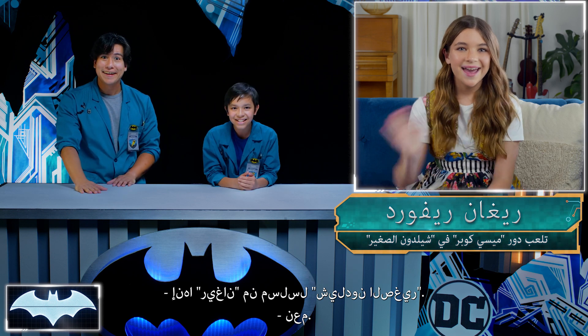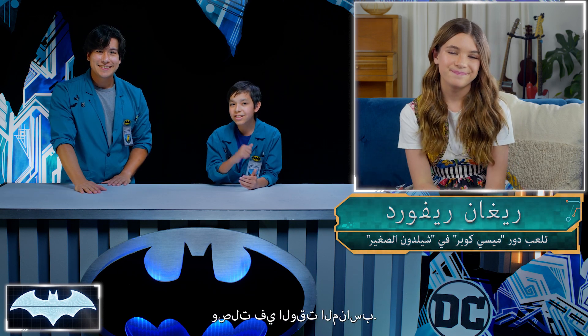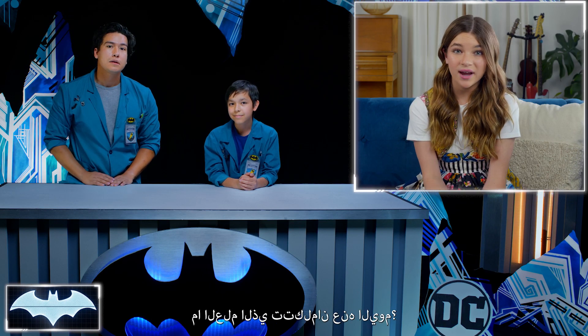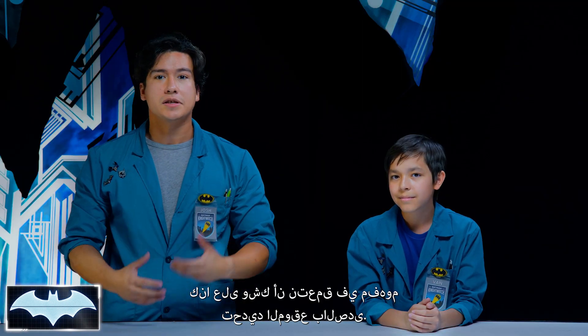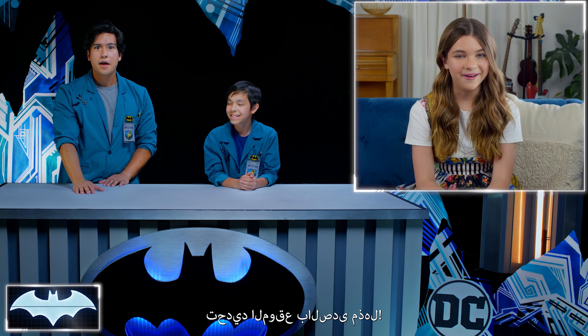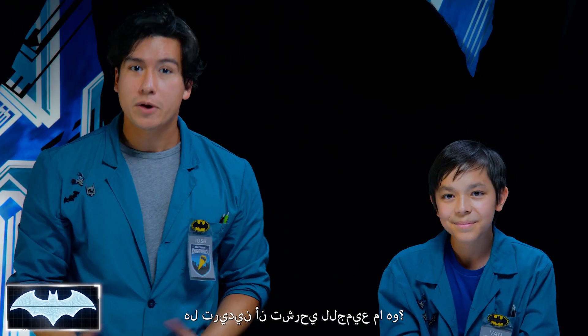It's Regan from Young Sheldon! You're just in time. Regan really likes science too, which is a lot different from her character on the show. What sort of science are you guys talking about today? We were just about to dive into the concept of echolocation. Echolocation is awesome. Would you want to explain to everyone what it is? Sure.